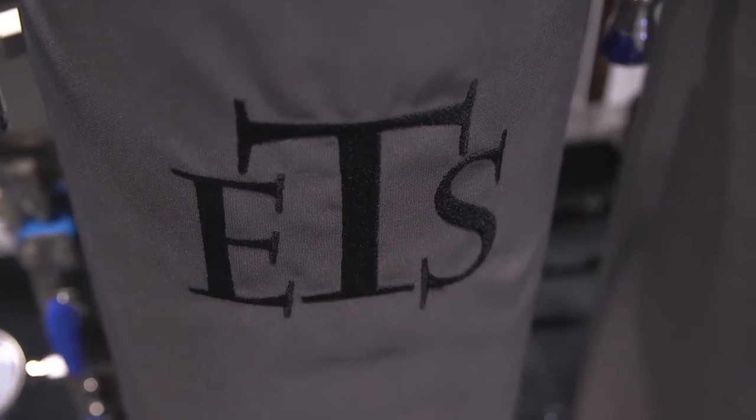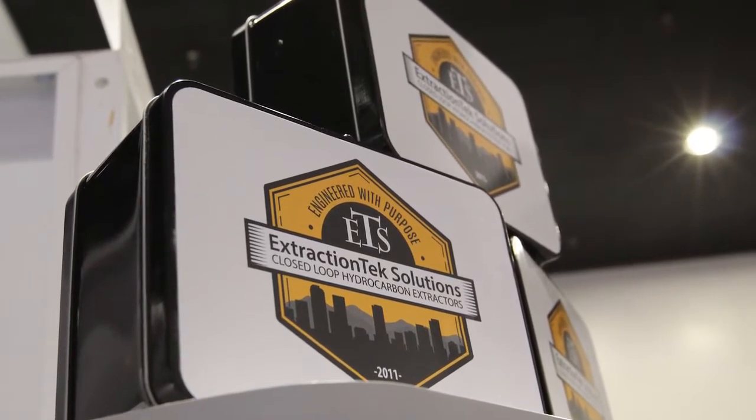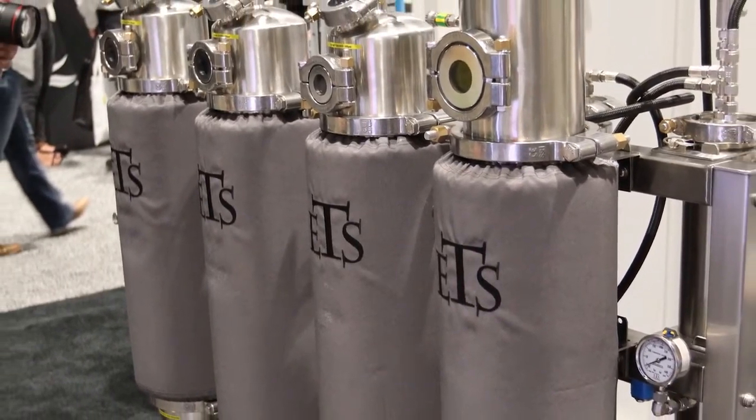Our equipment, since the beginning, has been able to use butane and propane. Propane is an awesome solvent — it has the ability to be a little bit more selective. The ability to use both of those gases is very good.